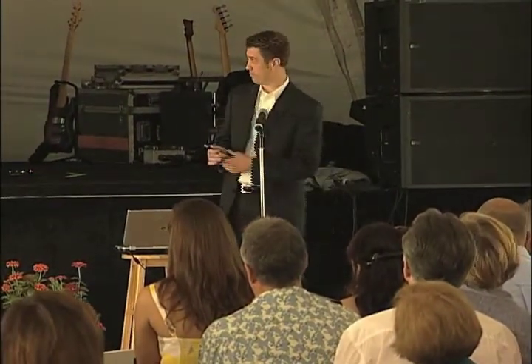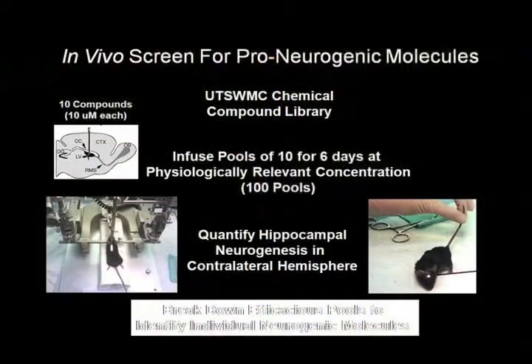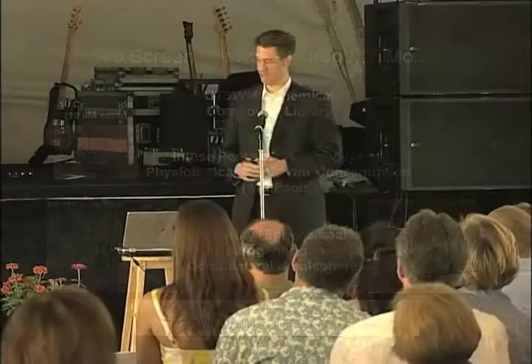We infused them by implanting a cannula — which is like a straw — right into the lateral ventricle of the brain. We hooked that cannula up to a pump, which we implant underneath the back skin of the mouse. Over the course of the next seven days, the contents of the pump are delivered steadily into the brain, and we label the cells being made during that time by injecting them with BRDU.